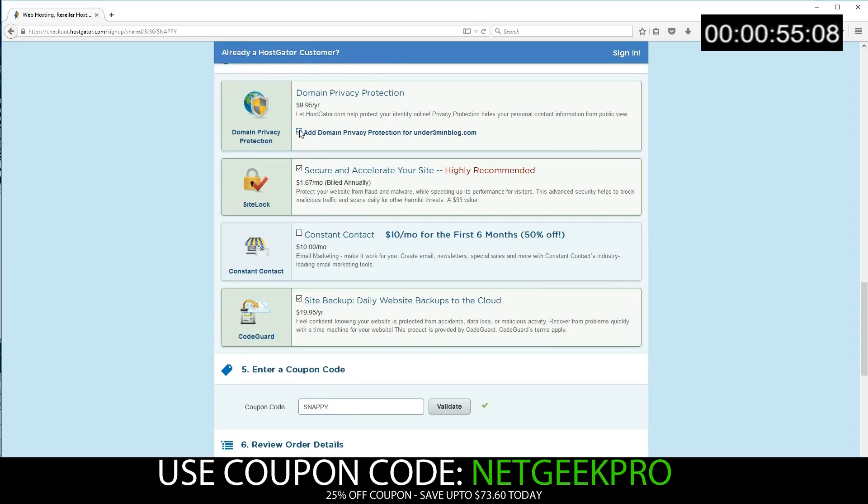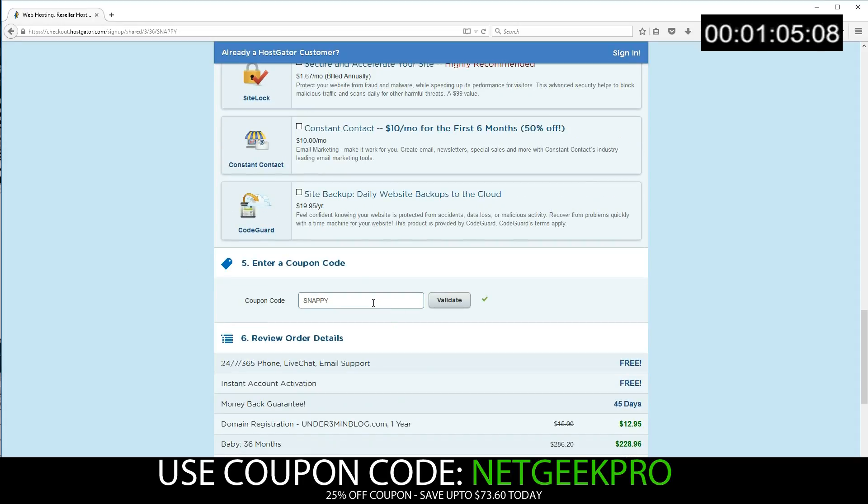We're going to go ahead and deselect all of the extras. If you need to learn about these, there is another video available at Netgeek Pro that will explain all of this for you. The most important part now is the coupon code — let's get the biggest saving possible. So let's delete that and go ahead and write Netgeek Pro, then push Validate.